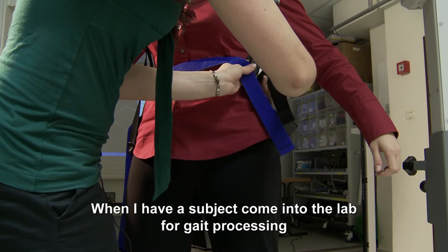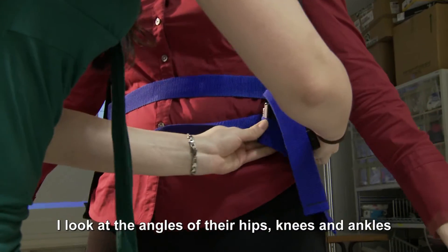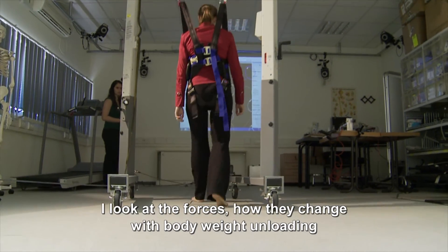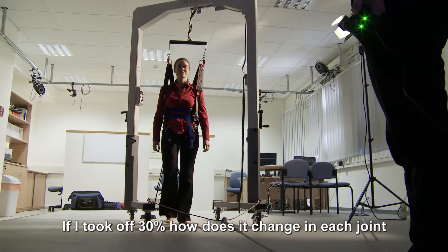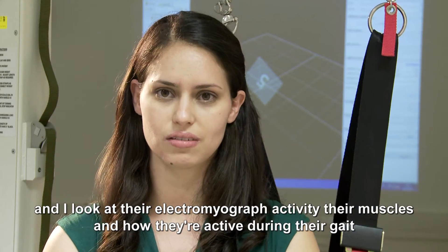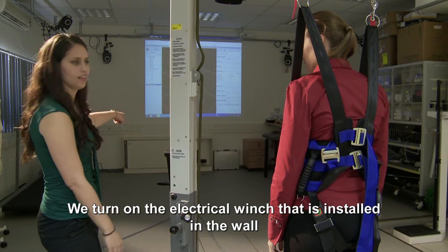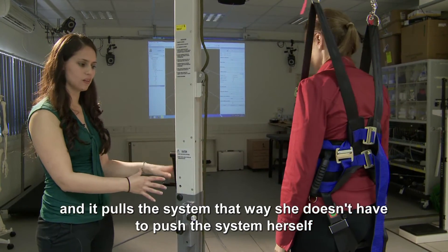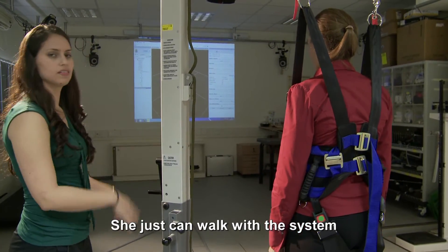When I have a subject come into the lab for gait processing, I look at the angles of their hip, knee, and ankle, and I look at the forces — how they change with body weight and loading. If I took off 30%, how does it change in each joint? I look at their electromyograph activity, their muscles, and how they're active during their gait. We turn on the electrical winch installed in the wall and it pulls the system, so she doesn't have to push the system herself — she just walks with it.